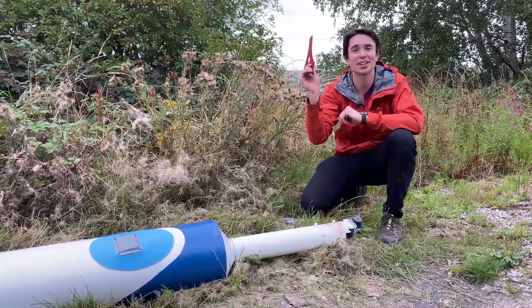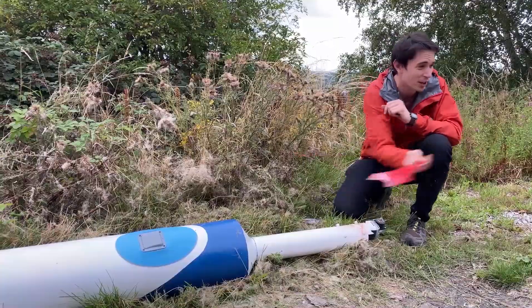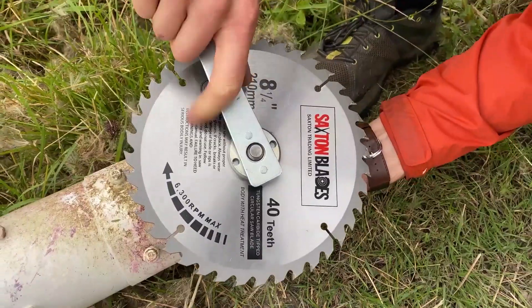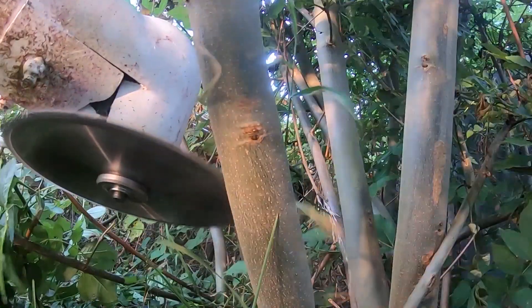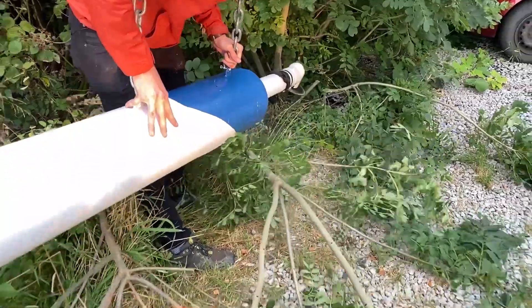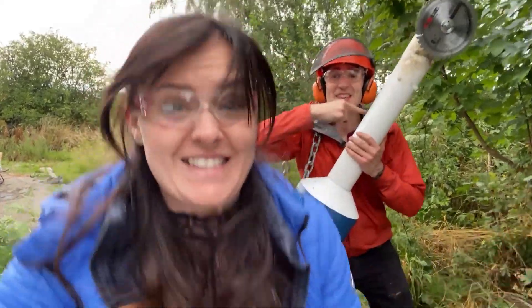Spinning brush cutter blades are cool, but George wanted his invention to properly cut through bits of tree, so we've got a circular saw blade. I just cut down a tree with a giant toothbrush! George, your invention actually cuts down trees. This is amazing!